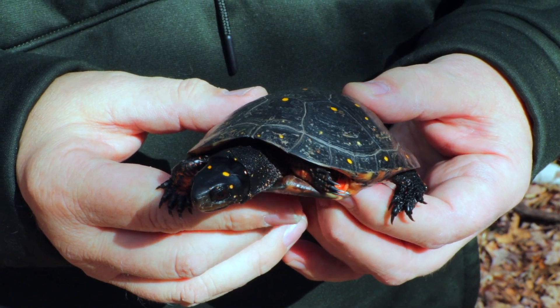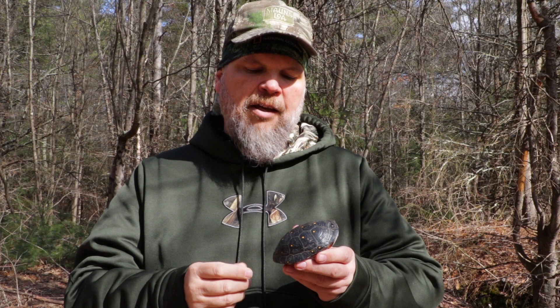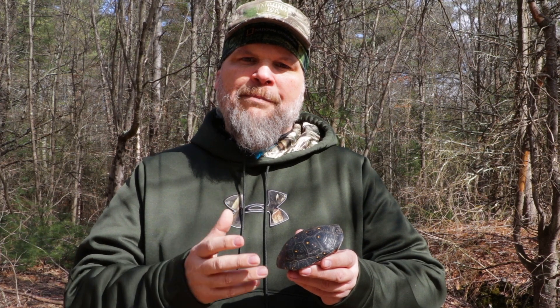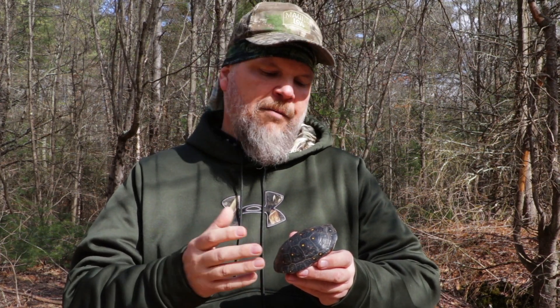They are a turtle that was once considered a species of special concern in Massachusetts, but they've been delisted. The truth of the matter is we really don't have a good handle on the population size for these, either in Massachusetts or Rhode Island, which is where I'm at now.